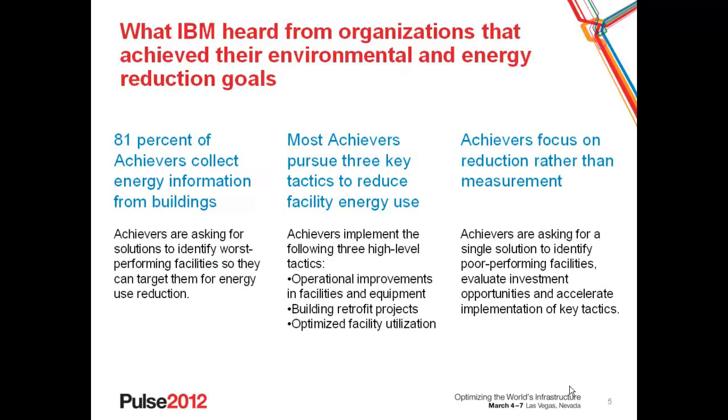So what do we hear from organizations that we've sat down with — our customer advisory board, our customers, our prospects, as well as the responses from the survey? Number one, 81% of Achievers collect energy information from either a subset or their entire building portfolio. They're doing this so they can assess the worst performing buildings within their portfolio and target them for energy use reduction. They also pursue three key tactics when it comes to facility energy use reduction: operational improvements, building retrofits, and space or facility optimization. And Achievers focus on reduction rather than just measurement and disclosure — they view their energy and environmental strategy based on a set of targeted goals to evaluate opportunities against and drive implementation of key tactics.